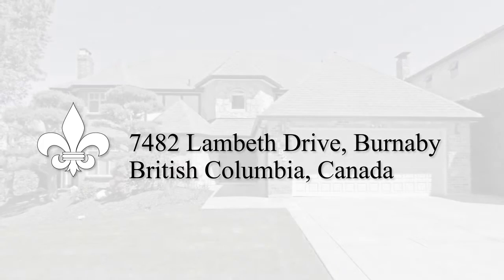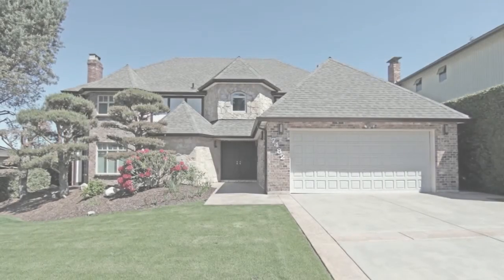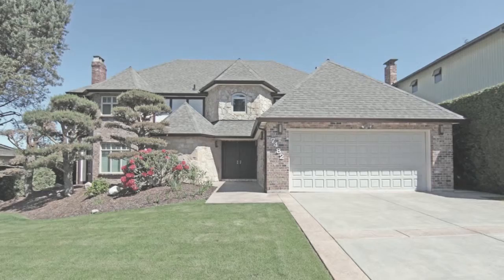Located on one of the best streets in Burnaby's sought-after Buckingham Heights neighborhood, 7482 Lambeth Drive has been newly renovated with quality materials, detailed workmanship, and an elegant design.